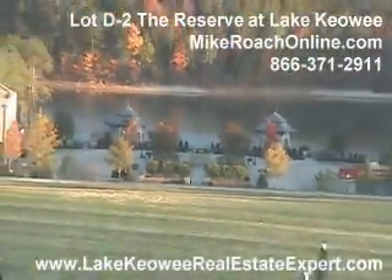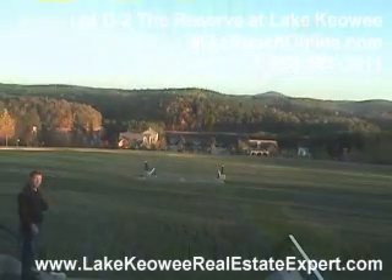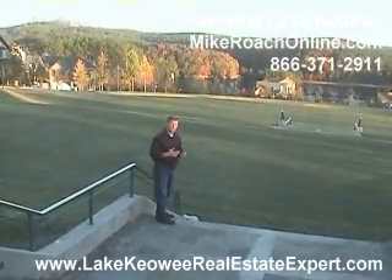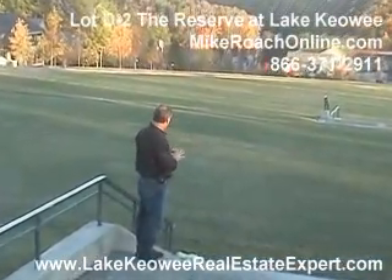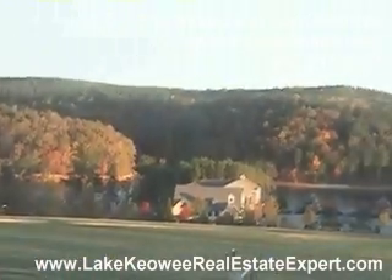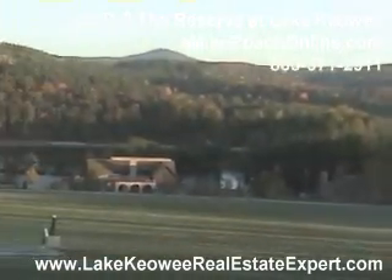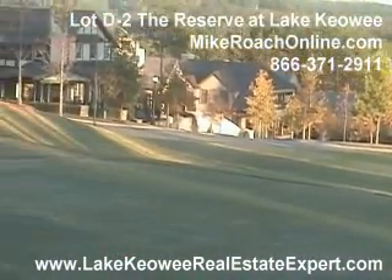Here we are at the reserve's Great Lawn. It is great and it is long — all the way down to the lake. This is a special place because during Fourth of July or bringing in the New Year, they'll have fireworks shows, get-togethers, and just a beautiful setting. What a fantastic view of the lake. These homes that run along the sides have been sold for over a million dollars — another part of this world-class facility at the reserve.